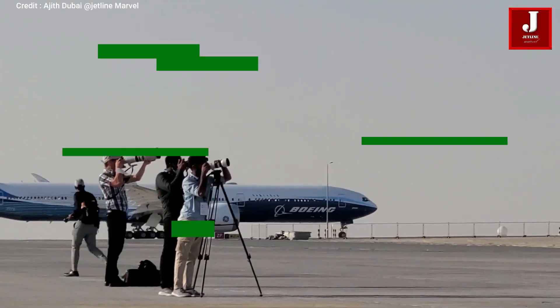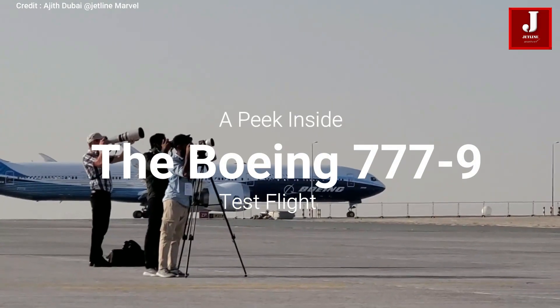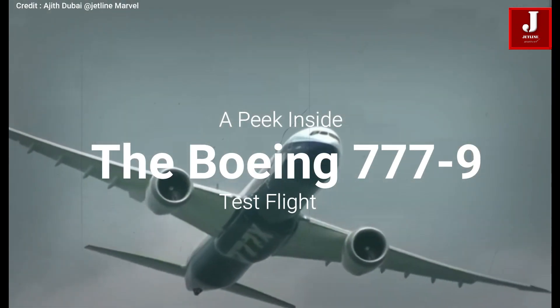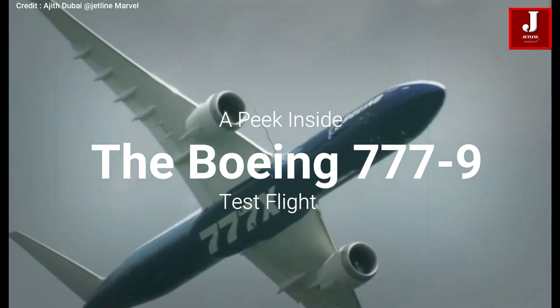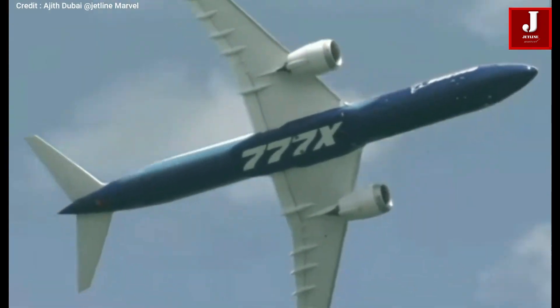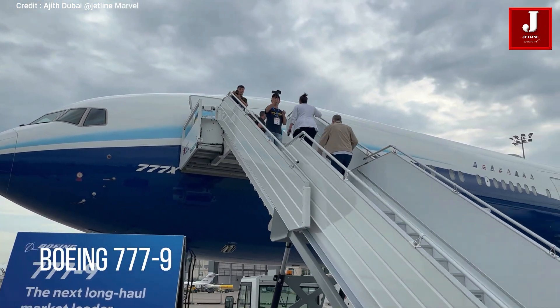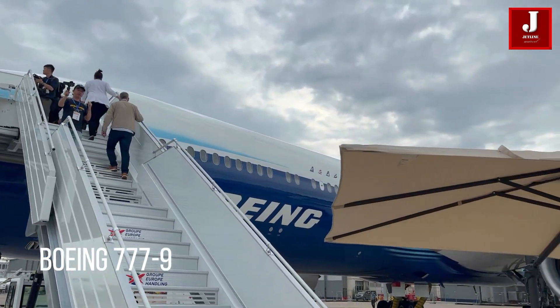Have you ever wondered how aircraft are tested in order to obtain a final approval certificate from the FAA or EASA for passenger flight operations? In this video, we will see how aircraft are inspected using various equipment, as well as a close-up look inside a Boeing 777X aircraft.